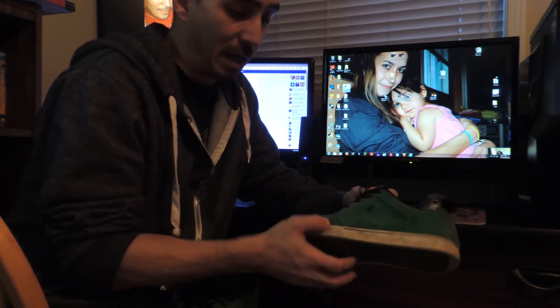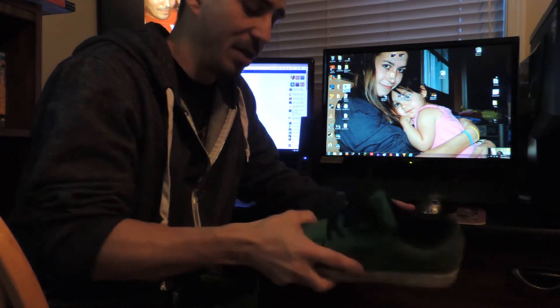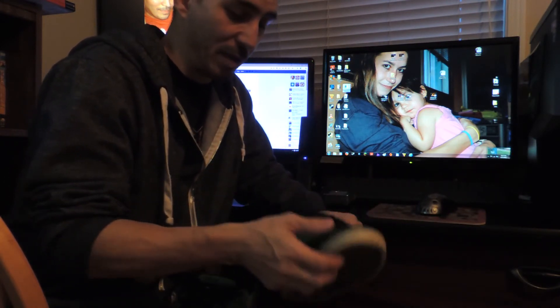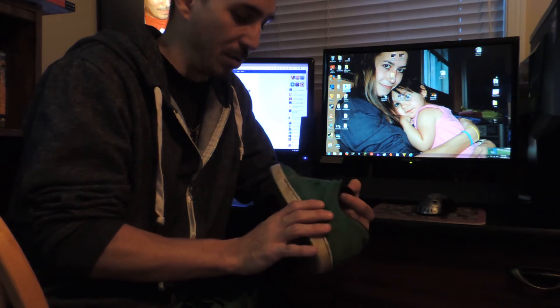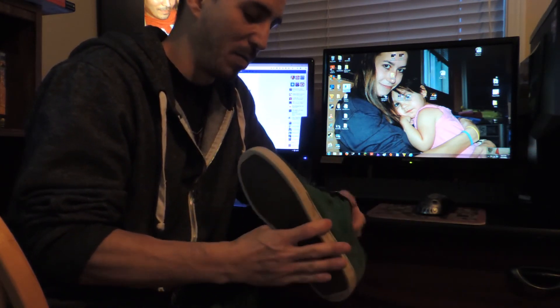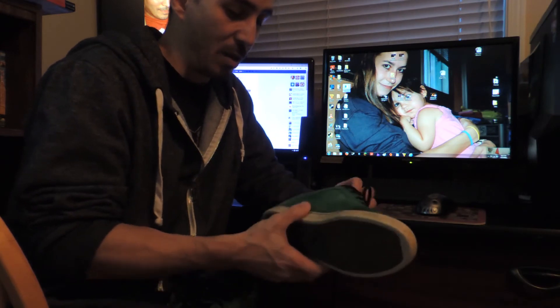Either way, they're comfy, and the soles are thin and they're actually very light and flexible. Perfect little skate shoe for ten bucks. You know as skaters how fast we go through shoes, so getting a pair for ten bucks is surely a deal, because we pay anywhere from 60 to 120 bucks.